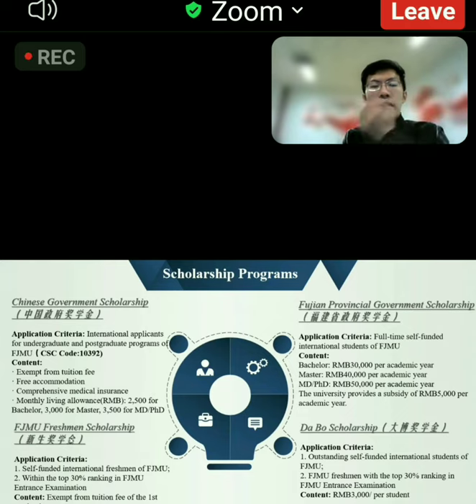As first-year students, we also provide the SJMU freshman scholarship. The first-year tuition fee will be exempted if you are eligible to be selected for the freshman scholarship.